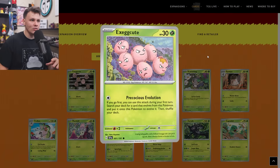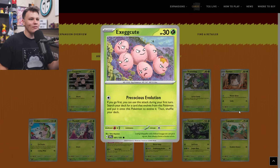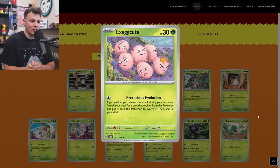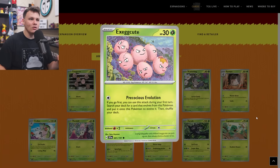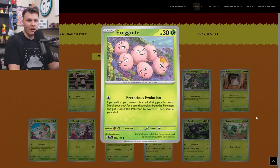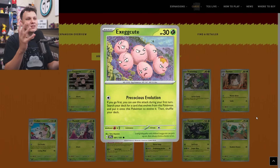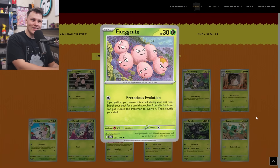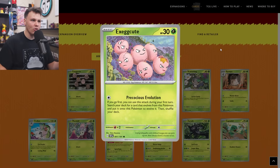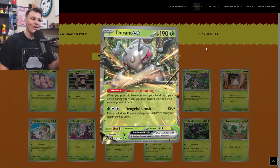The first card we're talking about is this Exeggcute with the Precious Evolution attack. For a Colorless energy, if you go first you can use this attack during your first turn — search your deck for a card that evolves from this Pokemon and put it onto this Pokemon to evolve it, then shuffle your deck. With these buy list set review videos I've been doing, I'm trying to future-proof my buy list as much as possible. The Exeggcute made it to my buy list as a four-of. Exeggutor EX did not make it, but this is such a powerful attack that if there's ever a good Exeggutor in the future, this is probably the Exeggcute you'll be using — it's an insanely powerful attack on an evolution Pokemon.